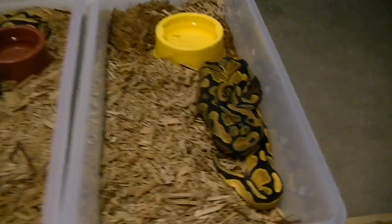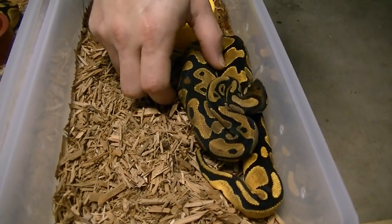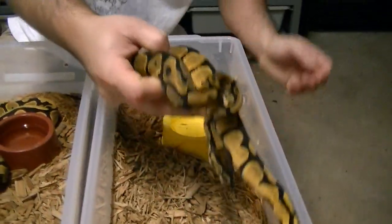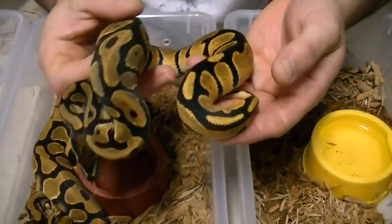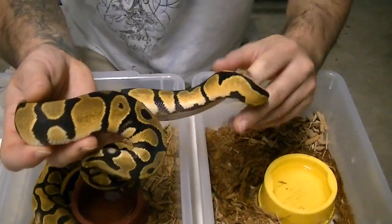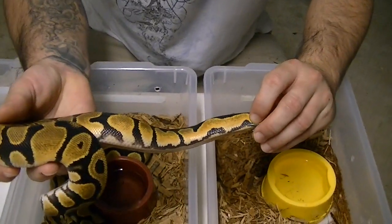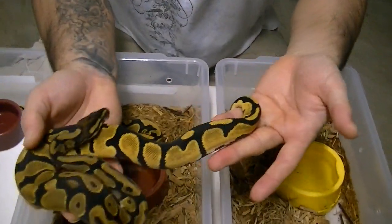I got Orange Dreams in front of us here if you want to take a look. This is my Orange Dream clutch. I've already sold an Orange Dream female, but these are our holdbacks now. They're growing like a weed, so they're getting big. These are Orange Dream fires, and look at the tail on this thing — it is smoking. So vibrant in color.